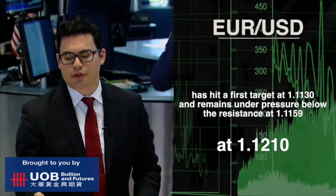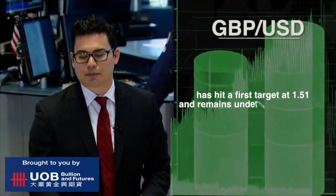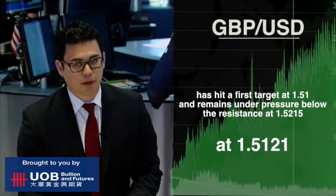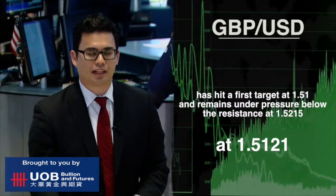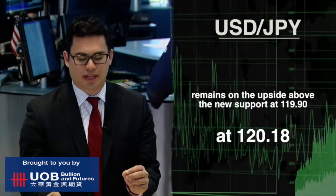The U.S. dollar is remaining on the upside against its counterparts. The euro/dollar is 0.35% lower at a read of 1.1159. The British pound/U.S. dollar pair is 0.11% lower at 1.5121, while the U.S. dollar/Japanese yen pair is 0.01% lower at a read of 120.18 yen.